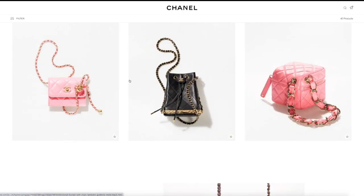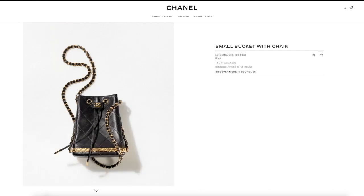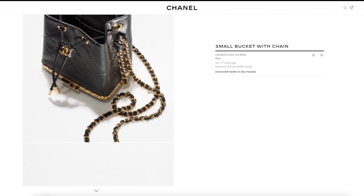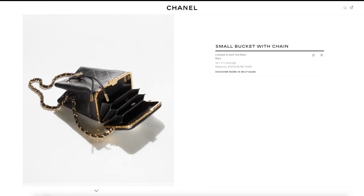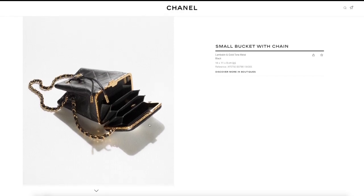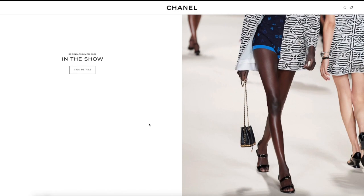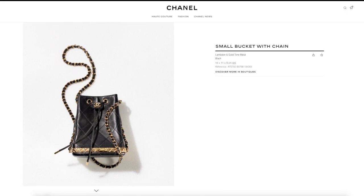Moving right along, we have this bucket bag, which I thought was very interesting because if you look very closely at the bottom — and by the way, I love all the quilting detail in the middle; the metal work is very interesting this season — the bottom here has this clasp and it opens up to a card holder. I thought that was very, very interesting — very, very novelty. A very small size little bucket bag, and that's how it looks on the model: definitely a micro/mini size. This one comes in at $5,150.